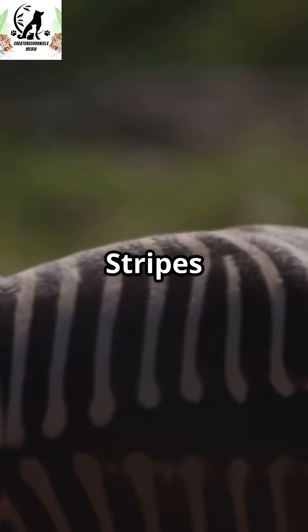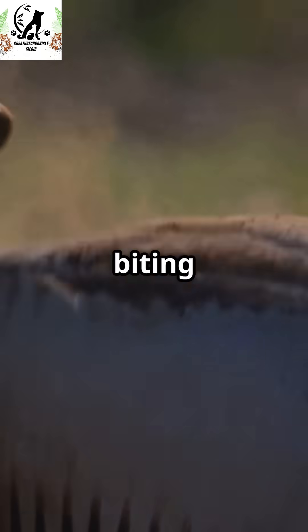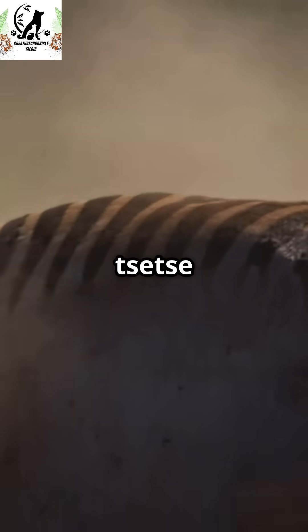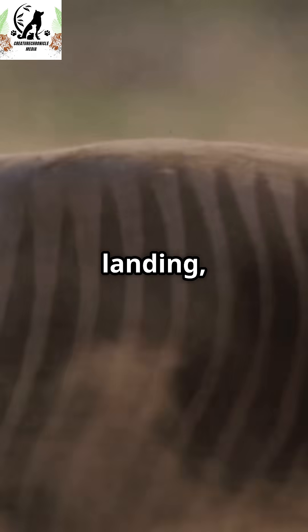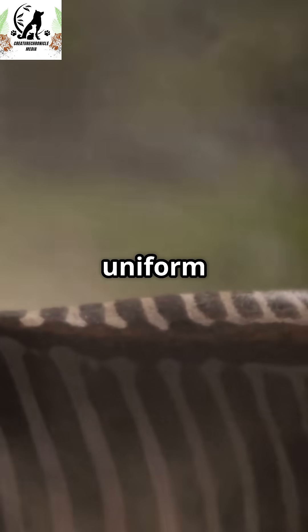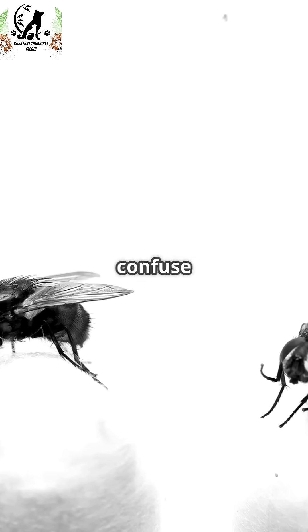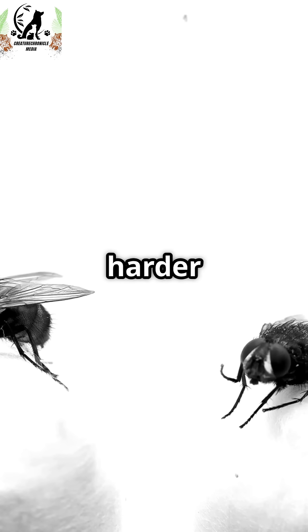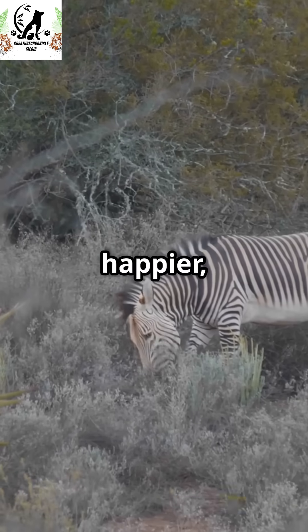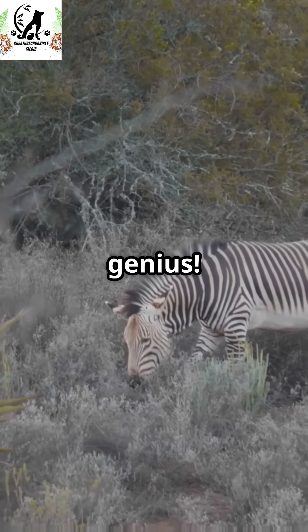Here's the wild truth. Stripes actually help zebras fight off biting flies — confusing horseflies and tsetse flies and disrupting their landing, reducing disease transmission. Studies show flies prefer uniform dark colors. Research shows those black and white patterns confuse flies, making it way harder for them to land on striped surfaces. Fewer bites means happier, healthier zebras. Nature is genius.